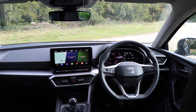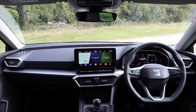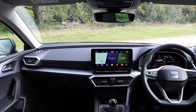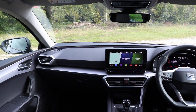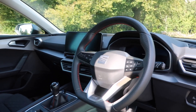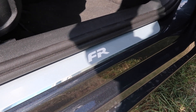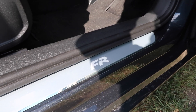Let me take you inside the car. The interior is a nice place to be — it's very decluttered, very minimalistic, but there are some negatives towards that which I'll get on to in a few moments. To complete the FR specification you do get FR badging on the steering wheel and FR designed scuff plates.